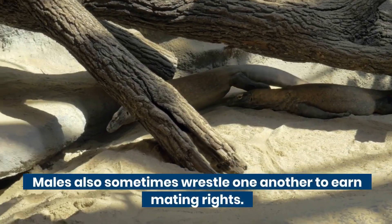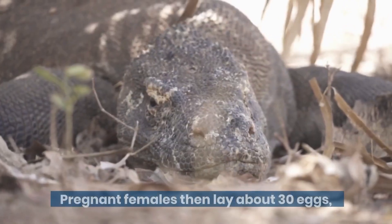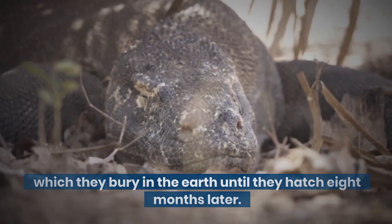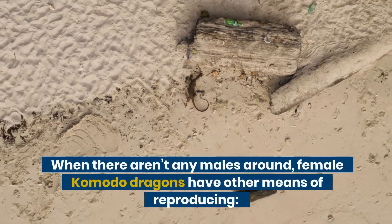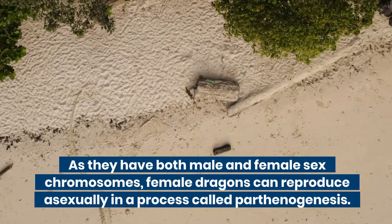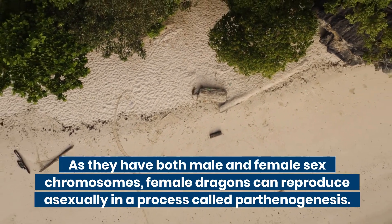Males also sometimes wrestle one another to earn mating rights. Pregnant females then lay about 30 eggs, which they bury in the earth until they hatch 8 months later. When there aren't any males around, female Komodo dragons have other means of reproducing. As they have both male and female sex chromosomes, female dragons can reproduce asexually in a process called parthenogenesis.